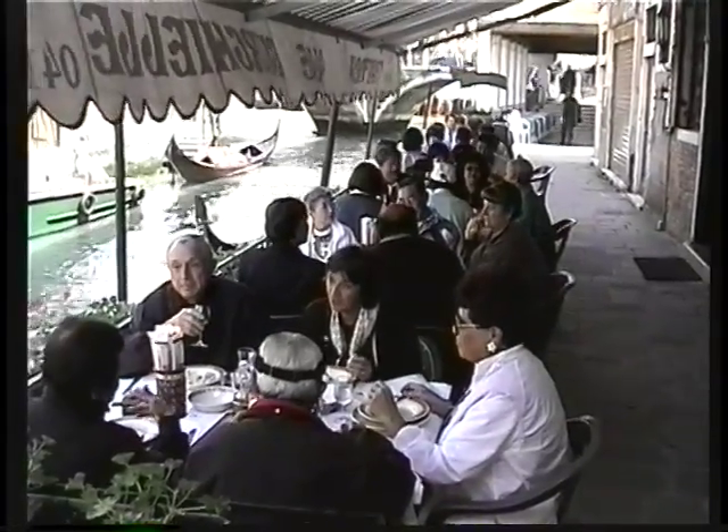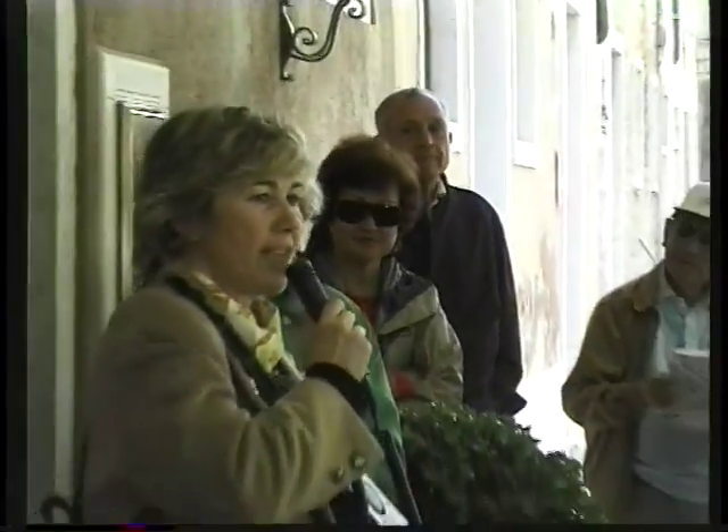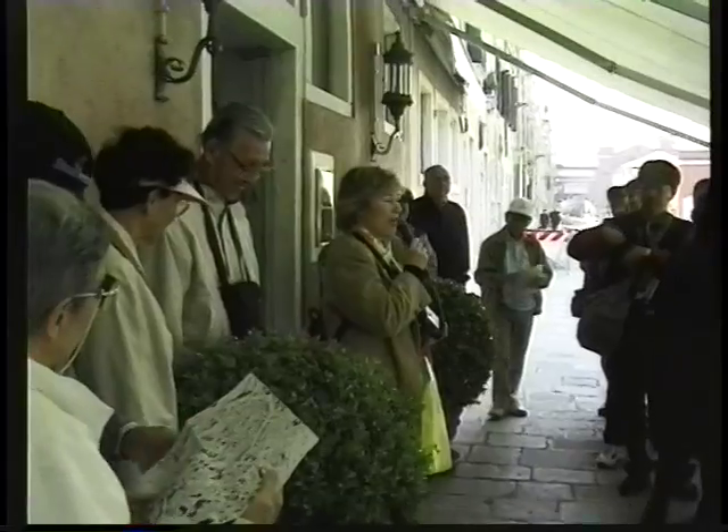Our hotel on this trip was right on the canal, and right next door is a great restaurant. Did you have enough spaghetti? Are you strong enough to walk, to stroll?